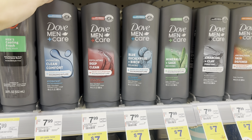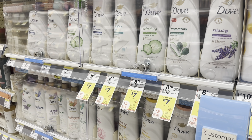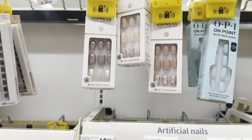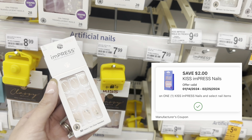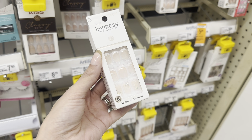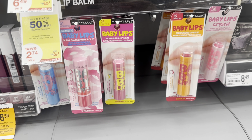If you'd rather grab the women's body wash, grab two of those — again it would total $14. We have a $3 digital for the women's, so you'd pay $11 and get back a $3 Register Reward, making it only a dollar more. Another thing I want to show you is the Kiss impress nails — I love these, they're around $9.49 each. We have a $2 digital for these. We also have an online code — friends20 — to save an extra 20% on certain items if you're shopping online for a pickup order.